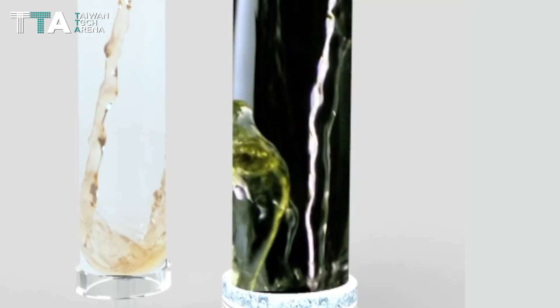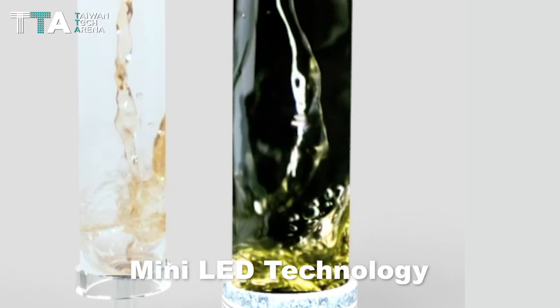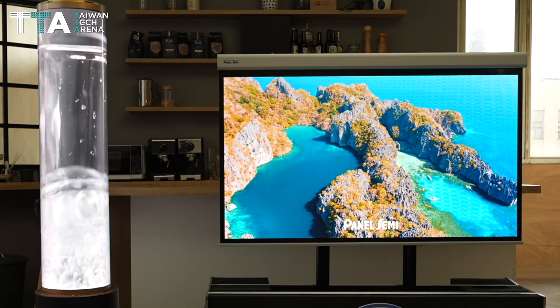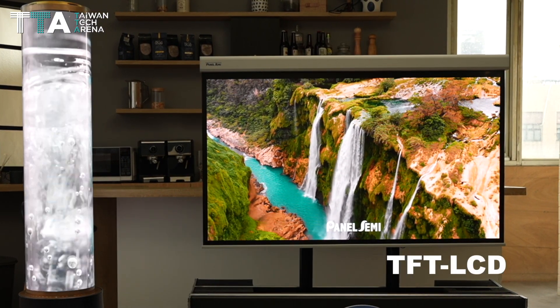Panel Semi is the world's first active matrix AM mini LED technology, which supports customers to adopt an ecosystem of TFT LCD resources for product innovation.